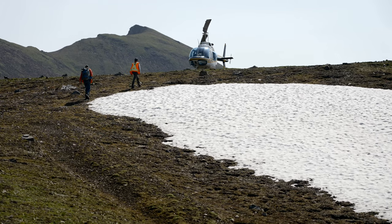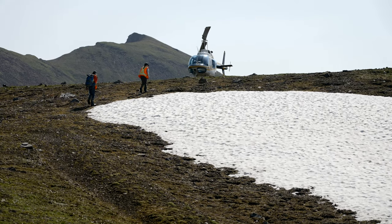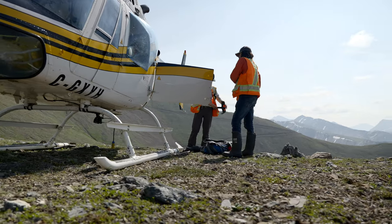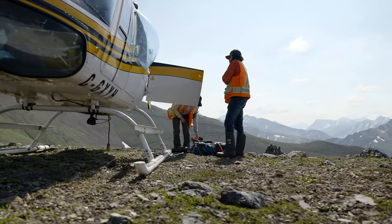This work starts at a desk, where we review available data on land cover, vegetation type, and topography to help inform where we will look.